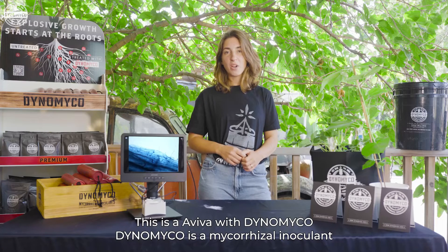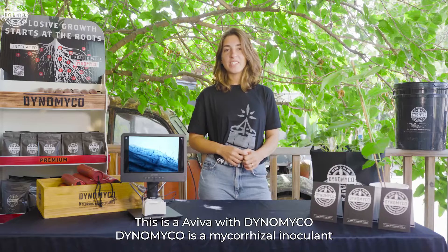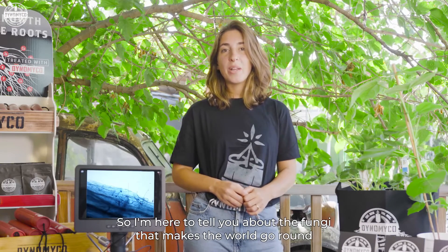Hey there, this is Aviva with Dynomyco. Dynomyco is a mycorrhizal inoculant — that's a mouthful, isn't it? So I'm here to tell you about the fungi that makes the world go round: mycorrhiza.